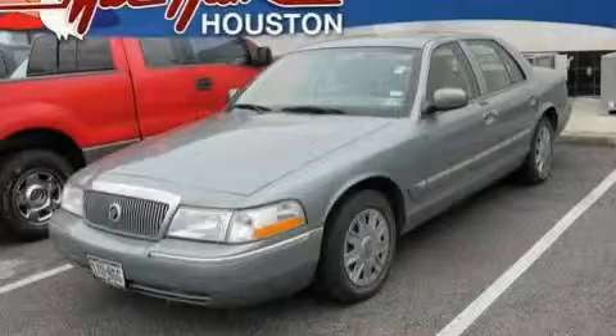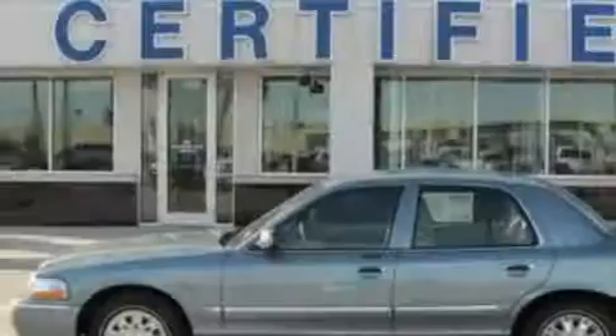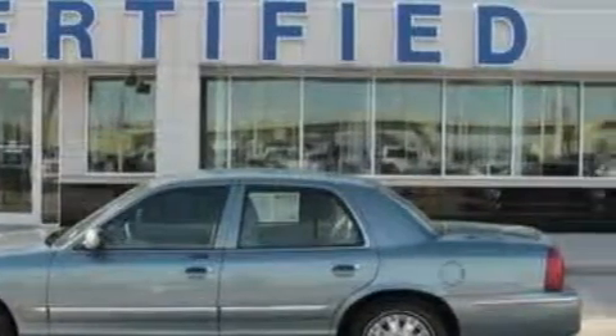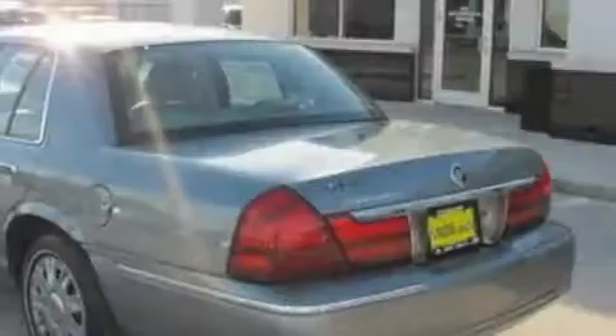This is a 2005 Mercury Grand Marquis. This Mercury has a long list of incredible features including cruise control, air conditioning, a four-speaker stereo system, and a CD player.